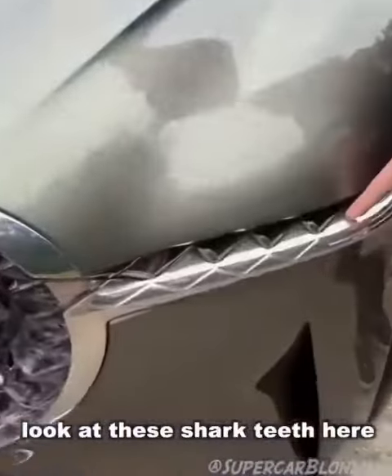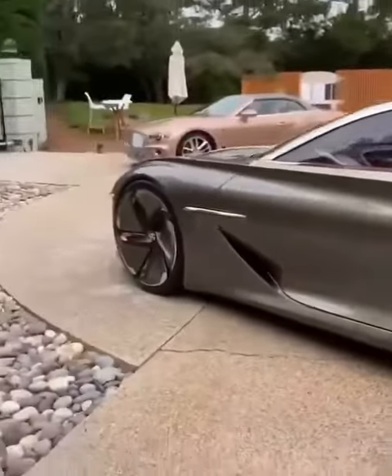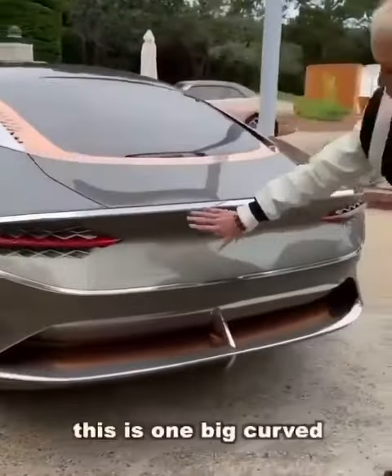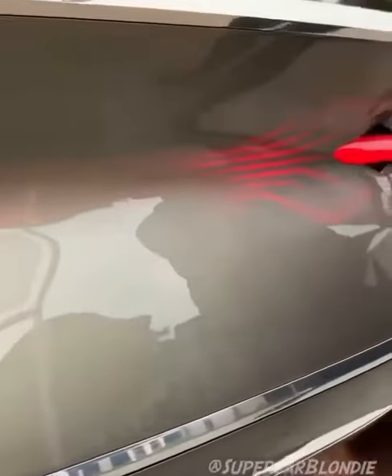Look at these shark teeth here. And look at the back — this is one big curved LED screen all the way across.